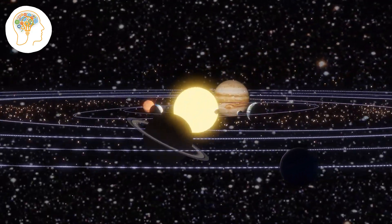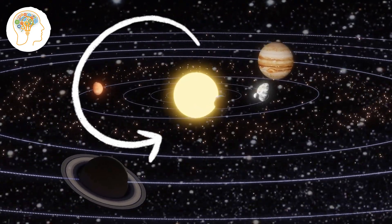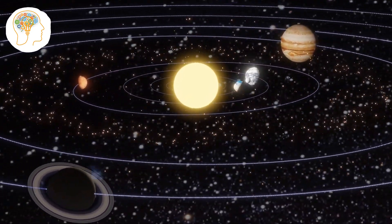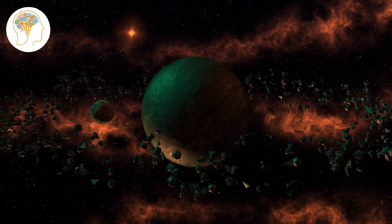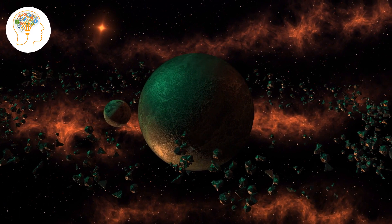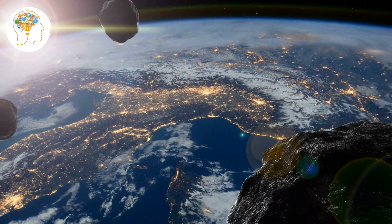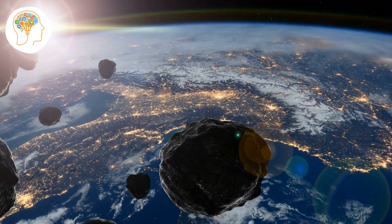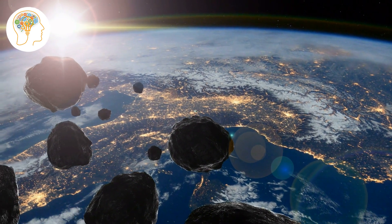Speaking of objects, the asteroid belt is a region of our solar system located between the orbits of Mars and Jupiter, where millions of small rocky objects called asteroids orbit around the Sun. The asteroid belt is believed to have formed early in the history of the solar system from leftover material that didn't clump together to form a planet. While the asteroids are relatively small and far apart, they still pose a potential threat if one were to collide with Earth.